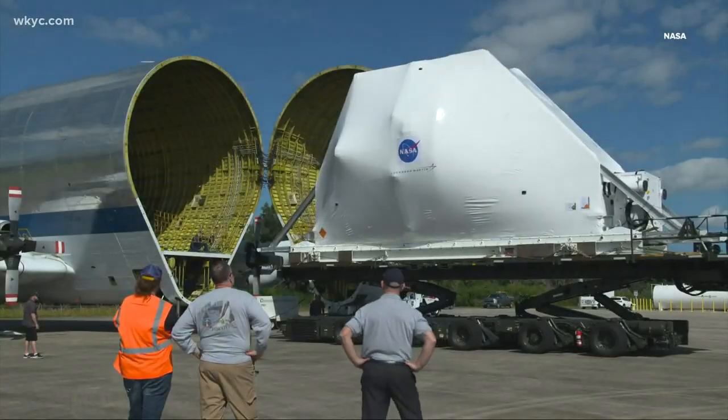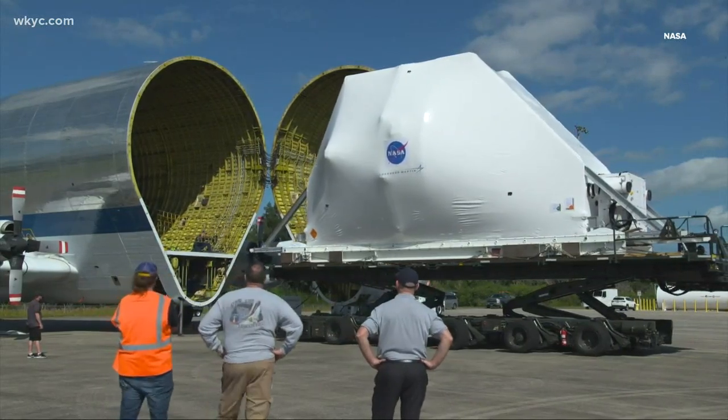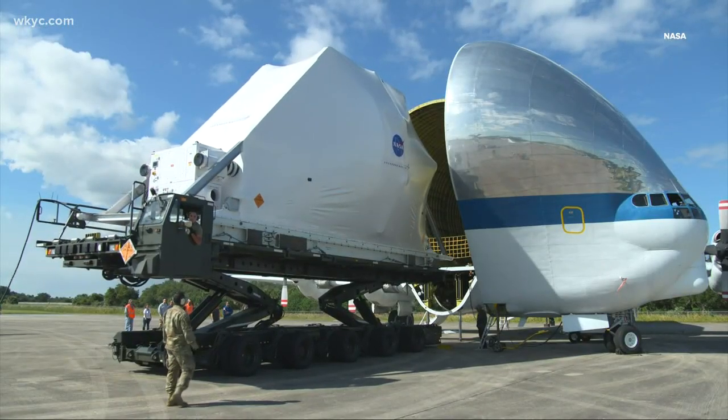We joke a lot that the path to the moon and Mars goes through Sandusky and through Ohio and Cleveland. Recently at Kennedy Space Center in Florida, the packaged-up capsule was loaded into the Super Guppy. One of the unique features of the Guppy is how it's loaded — the nose swings open a full 110 degrees.